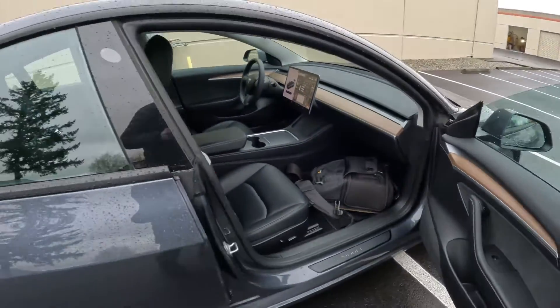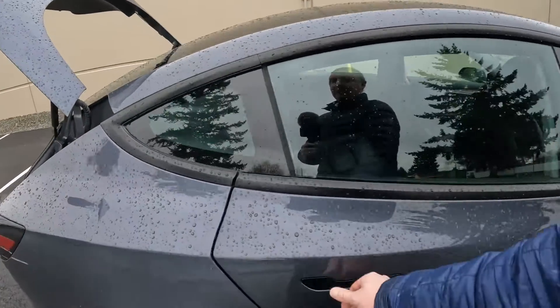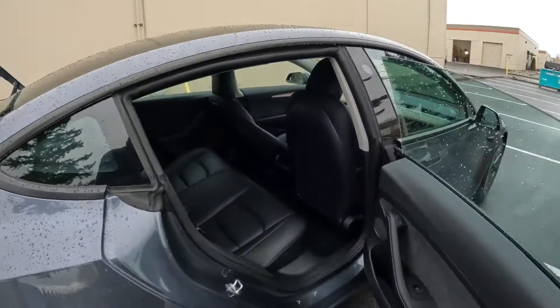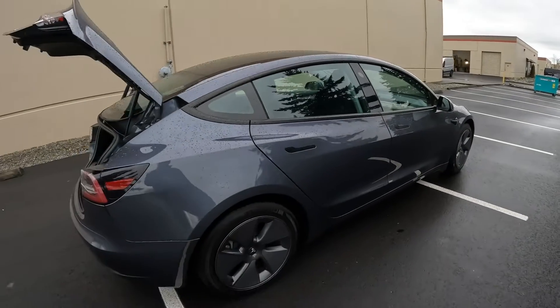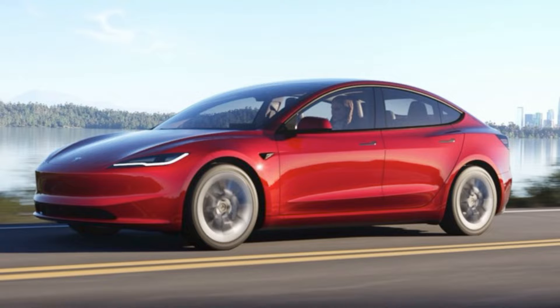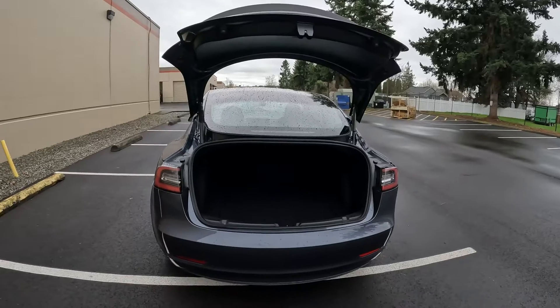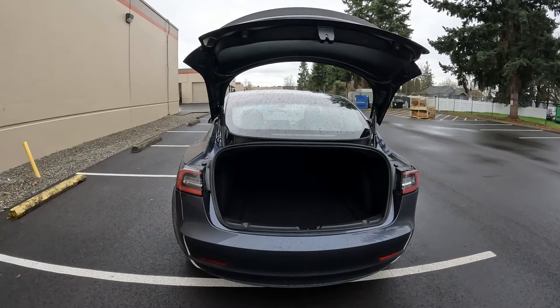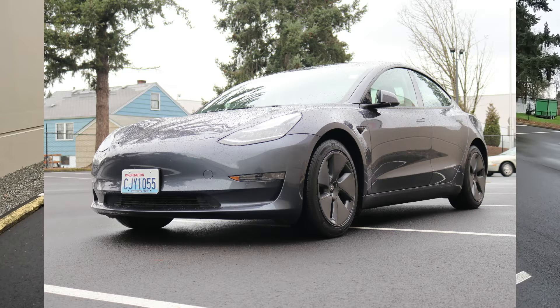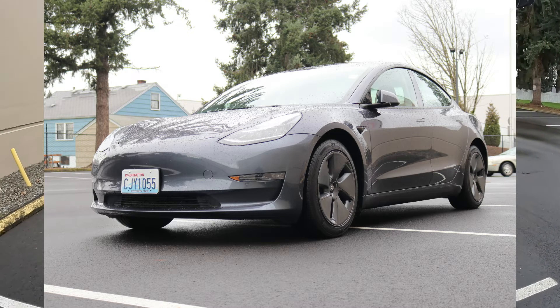Beautiful, very clean interior. I really like the understated, minimalist lines of the Model 3 — it's not in your face, and it's aged quite well. There is a new Model 3 coming out; I was just looking at it at the Tesla store. The new one has a lot of benefits, but I still like the look of this older Model 3. The front end on the new one is kind of plain — they deleted the fog lights and things like that.